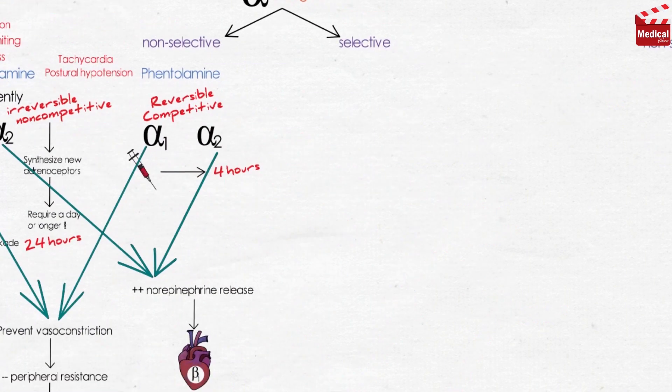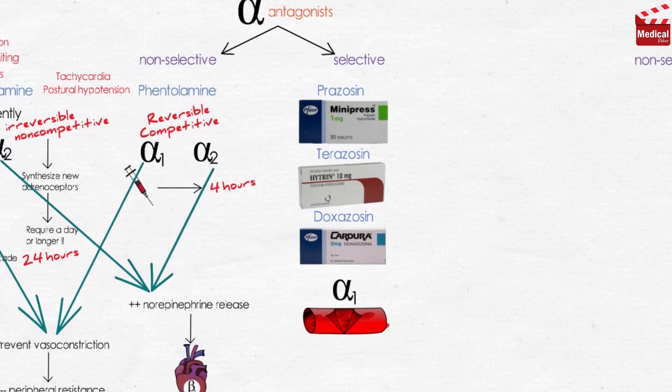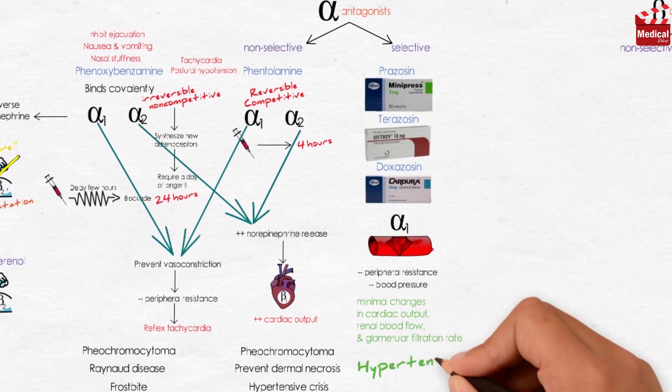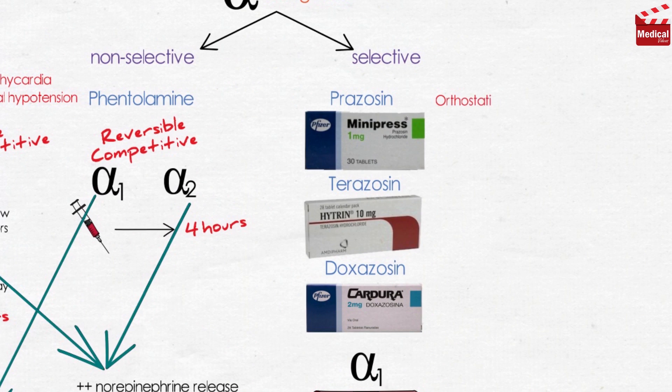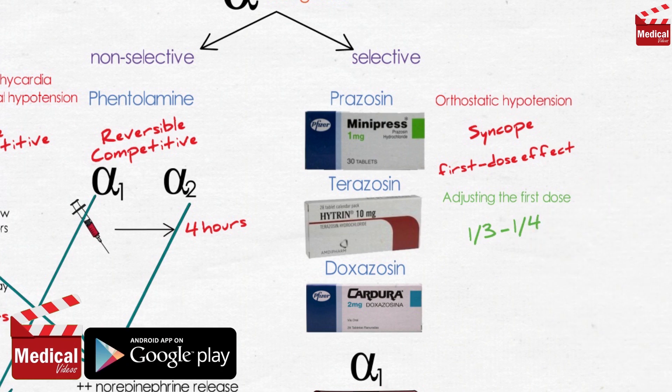The selective blockers for alpha-1 receptors are prazosin, terazosin, and doxazosin. These are selective competitive blockers of the alpha-1 receptor, so they all decrease peripheral vascular resistance and lower blood pressure, with minimal changes in cardiac output, renal blood flow, and glomerular filtration rate. They are used in the treatment of hypertension. The first dose may produce an exaggerated orthostatic hypotensive response, known as the first-dose effect, which can be minimized by adjusting the first dose to one-third or one-fourth of the normal dose and giving the drug at bedtime.